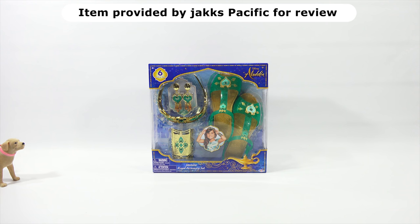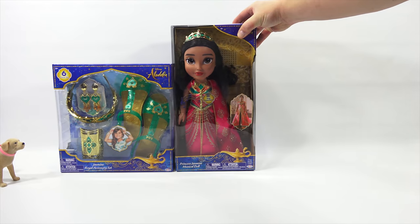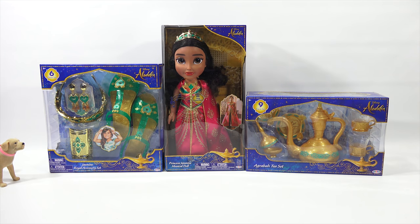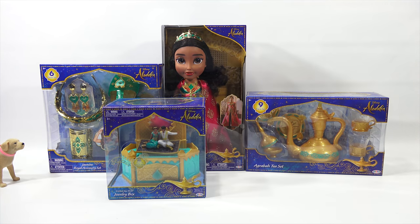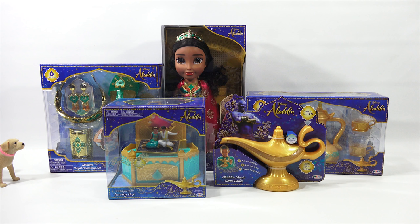We want to thank Jack's Pacific for sending us these Aladdin items. We thought it was just one, but there's actually five — here's two, three, four, five — and actually more that didn't easily fit in frame. Jack Specific has always been very kind to us.